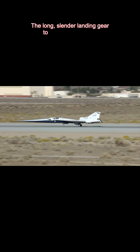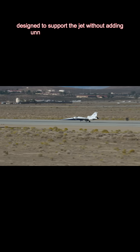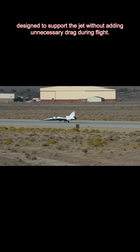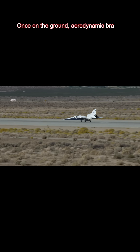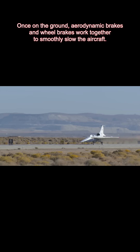The long, slender landing gear touches down gently, designed to support the jet without adding unnecessary drag during flight. Once on the ground, aerodynamic brakes and wheel brakes work together to smoothly slow the aircraft.